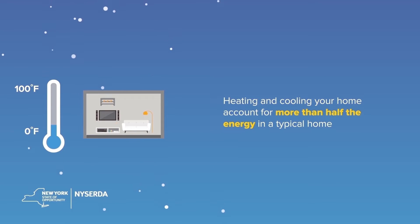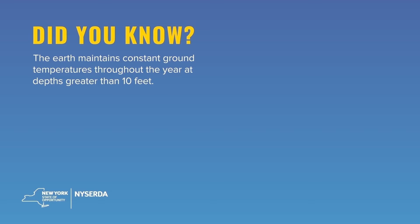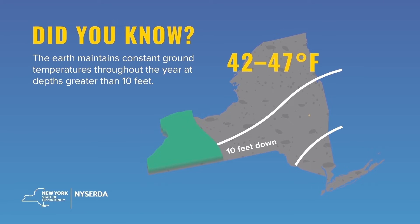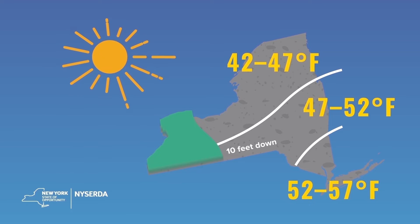Heating and cooling your home account for more than half the energy in a typical home, making it the largest expense and largest greenhouse emitter. But did you know that even though the weather around us changes throughout the year, the ground underneath is able to stay at a constant temperature all year round? That's because the ground soaks up 44% of the sun's rays and stores it like a battery.